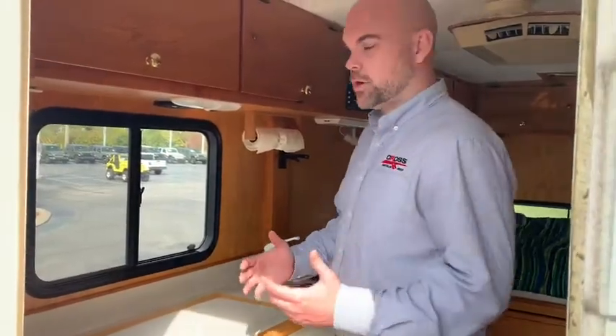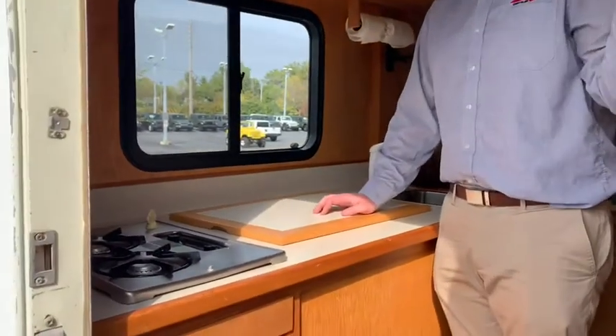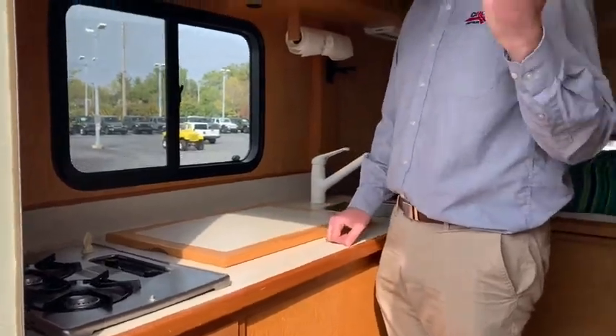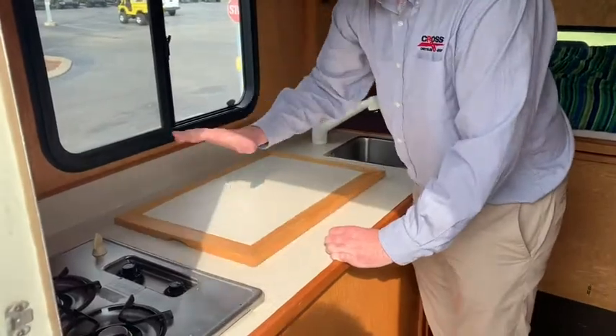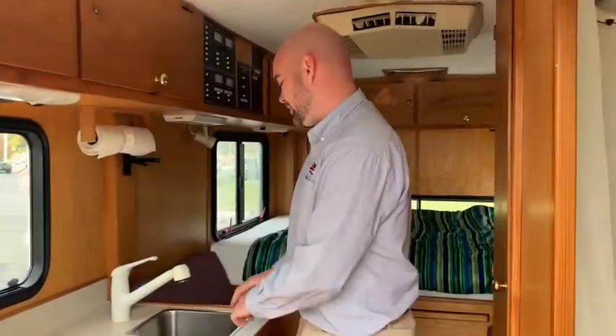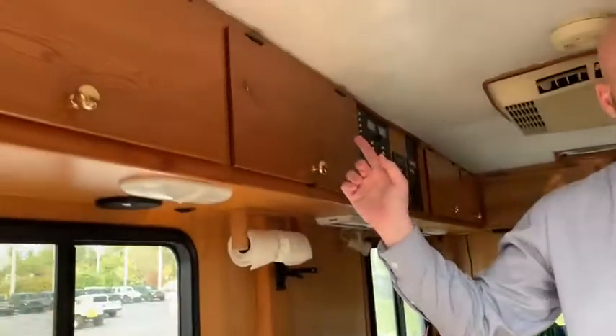Welcome to the interior, guys. It's got a full kitchen with a dual burner stove. You do have two propane tanks mounted under the vehicle. This lifts up and is a full fridge and freezer. And then obviously you've got a regular sink too, with plenty of overhead storage.